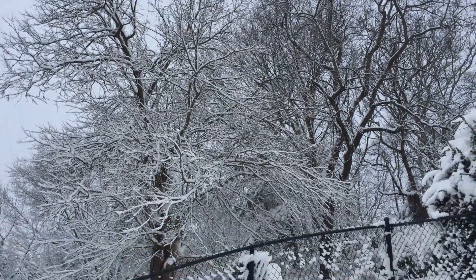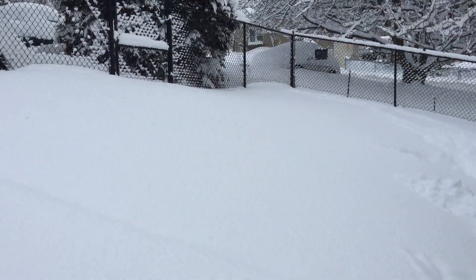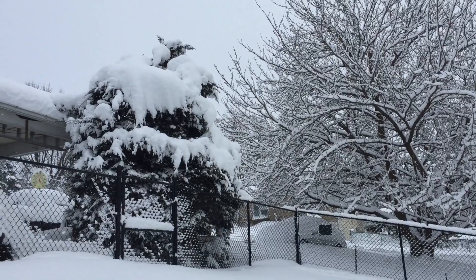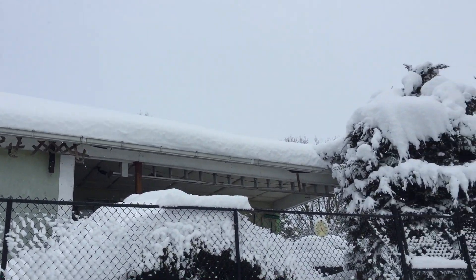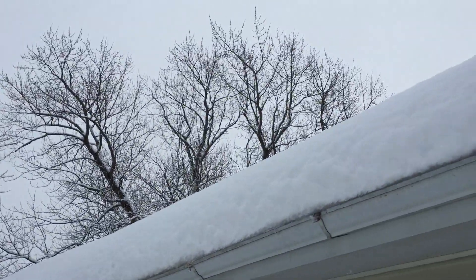I figured I'm not going to get to a DIY today because it's going to be more of a DIG today. So I just kind of wanted to show you guys — it's really pretty, but I'm not crazy about all this. That's our carport up there. I'm not crazy about all this snow up here on our roof.